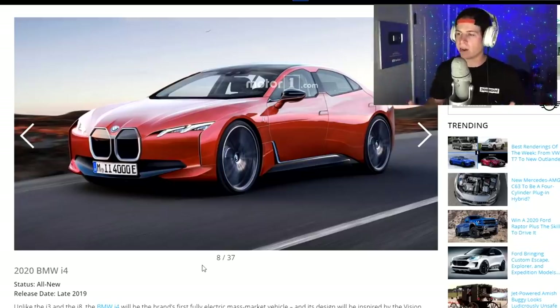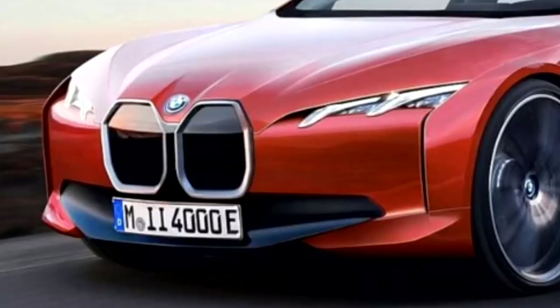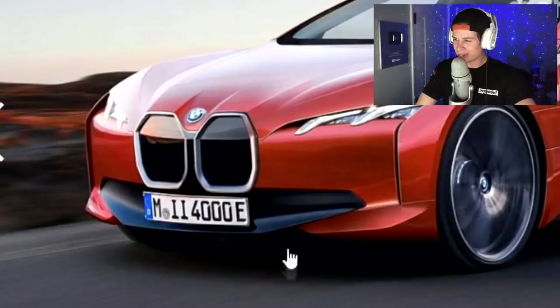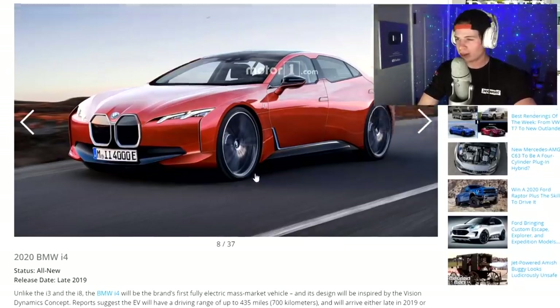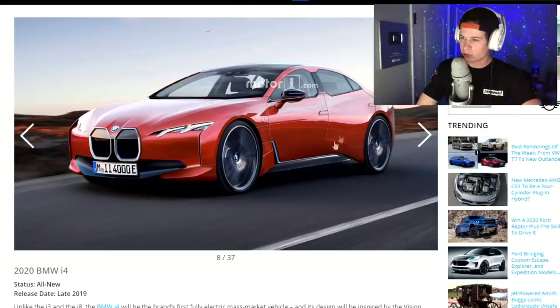2020 BMW i4. Finally, BMW doing something different — oh wait, this looks kind of like a Tesla. You are still copying someone. Come on, BMW, think of something original. You're a German car — I don't think you want your front grill to look like that. I'm having some flashbacks of 1944. Who okayed this? But the driving range is upwards of 435 miles, which doesn't sound too bad. Still, I'm getting Tesla-esque vibes — it's like if a Tesla had sex with a hardcore German back in 1944.